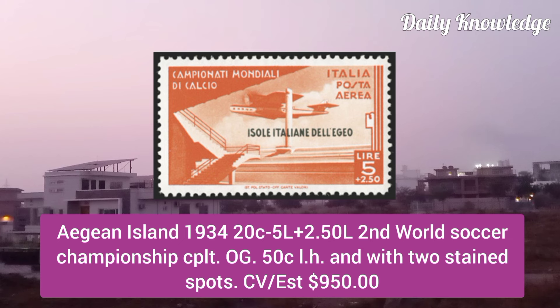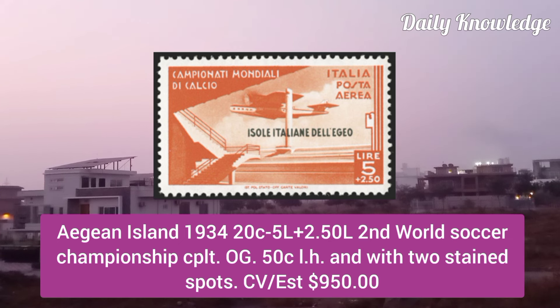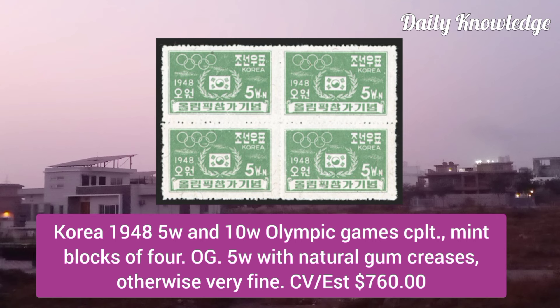Aegean Island 1934, 20C to 5L plus 2.5L, Second World Soccer Championship complete set, original gum.